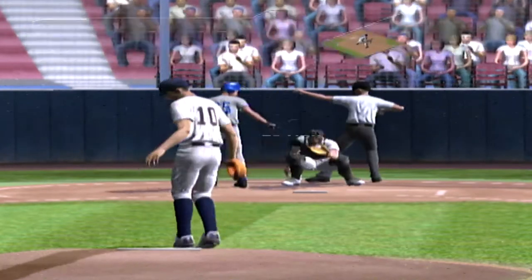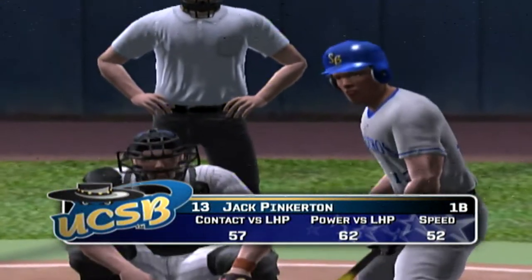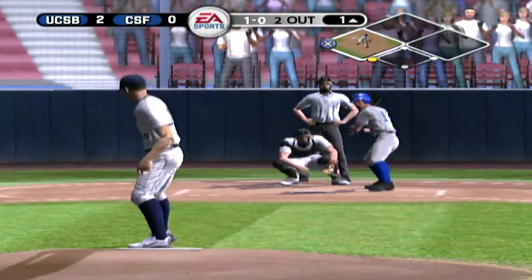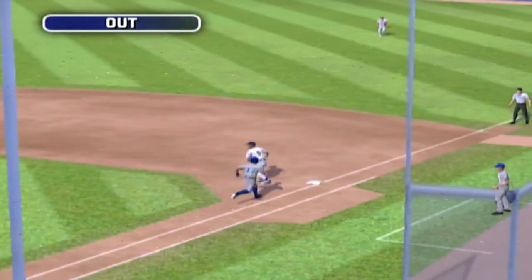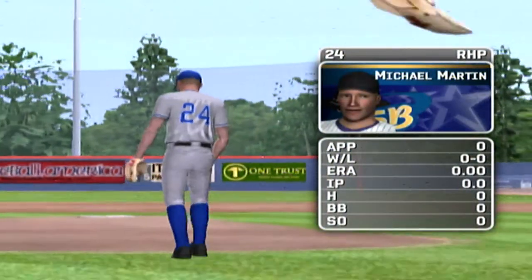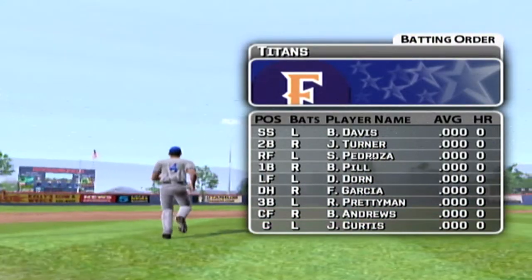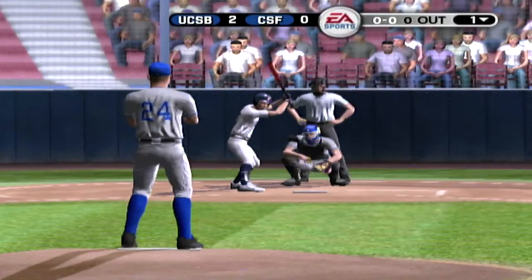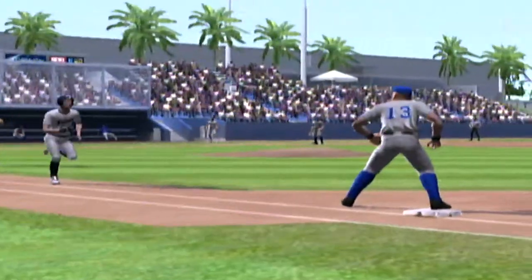Fastball tails back over the inside corner and caught him looking. It's a great spot to go off-speed — frozen for strike three. Fastball and he couldn't pull the trigger. Hit on the ground toward the hole — on to first. The junior is starting today, he's got a four-seamer, a change-up, a hook, a slide piece, and a cutter.